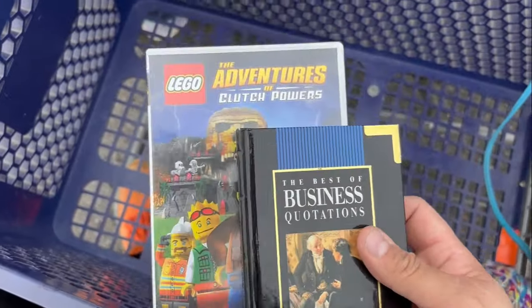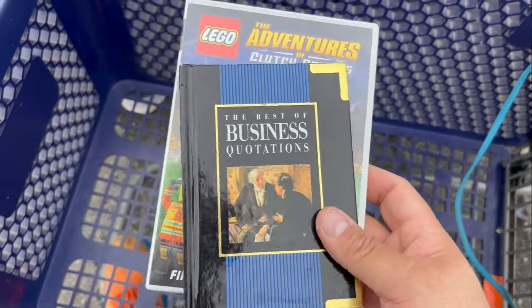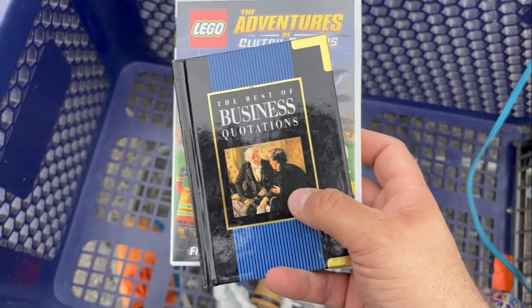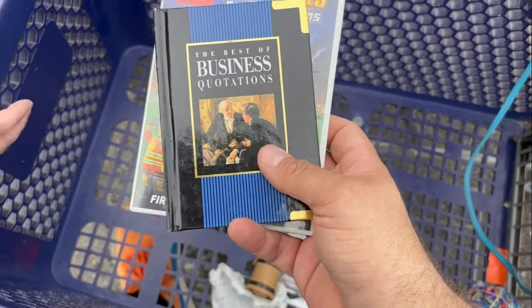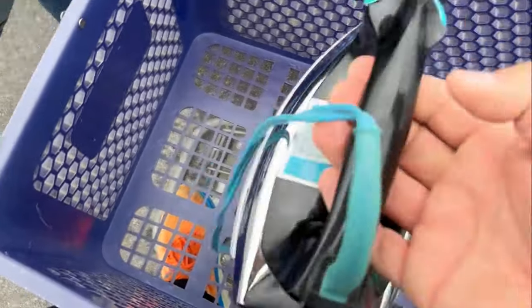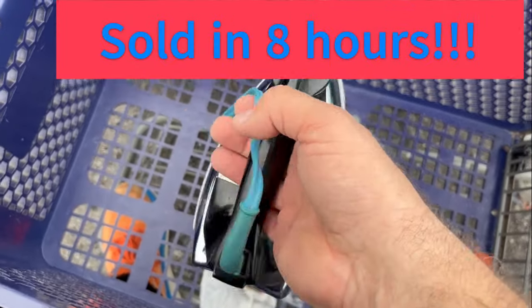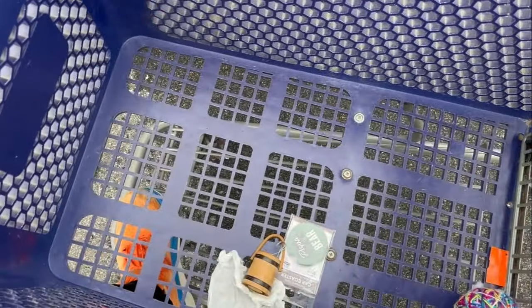Got a Lego movie DVD — I've got several of these Lego DVDs, I'm just going to try to list them after I collect enough. This is for me — Best Business Quotes, so I may share some of those in future videos. And this is a vintage GE Made in America iron. It's going to sell for about $30 plus shipping — I think I'm going to do $40 free shipping. I plugged it in and tested it, it works fine and heats up really fast.